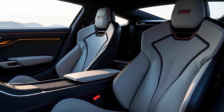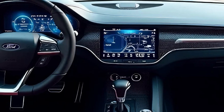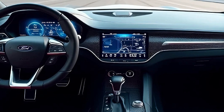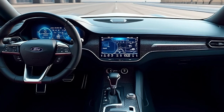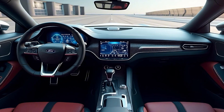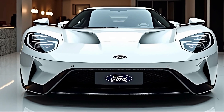Despite its performance focus, the 2025 Ford GT doesn't skimp on technology. The infotainment system is powered by Ford's latest Sync software, featuring a responsive touchscreen, Apple CarPlay, Android Auto, and a premium audio system by Bang & Olufsen. Storage space is minimal, but let's be honest, this isn't the car you buy for practicality.